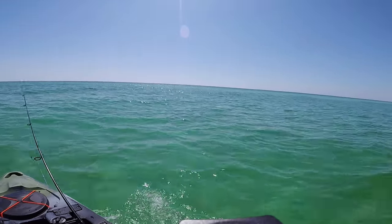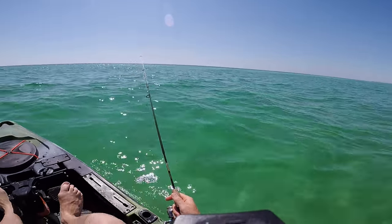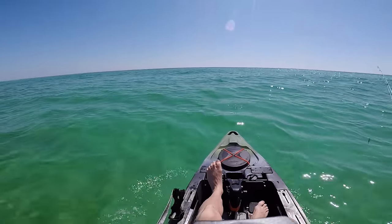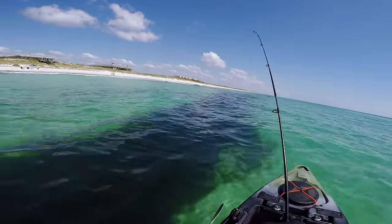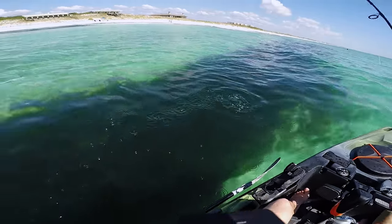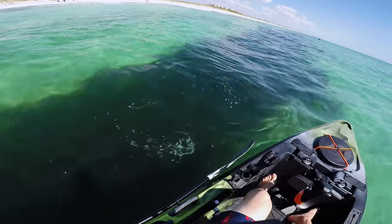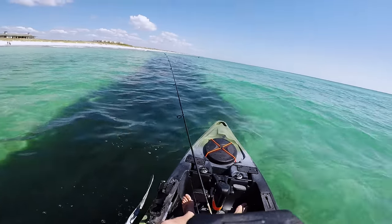Oh what in the world is that? That was like a stingray or something — dang, he was cooking. What in the world is that down there? There we go — he's off. I think that was my first fish on today, wasn't very big. Well guys, that's going to do it for episode one of the Florida adventure.